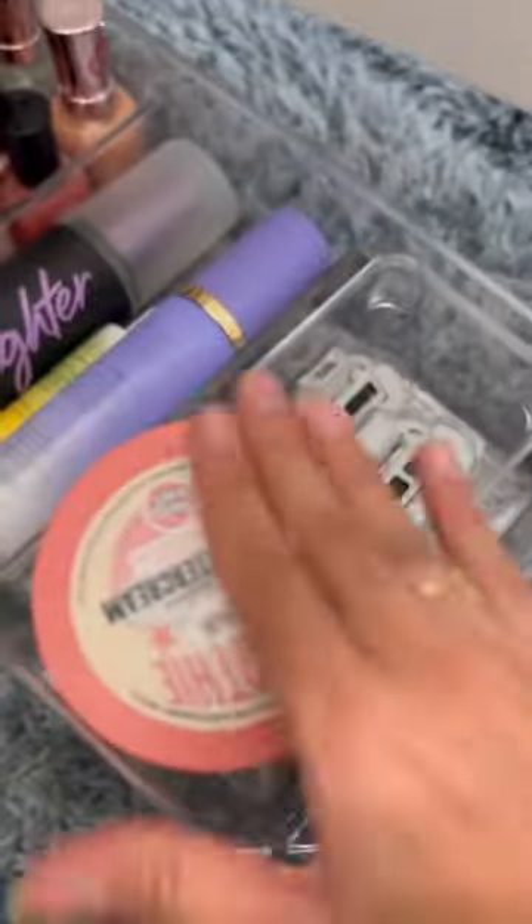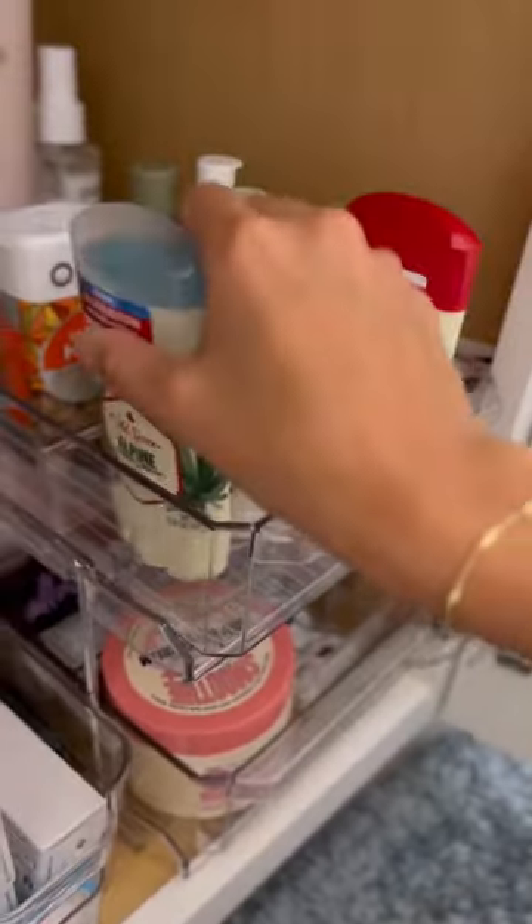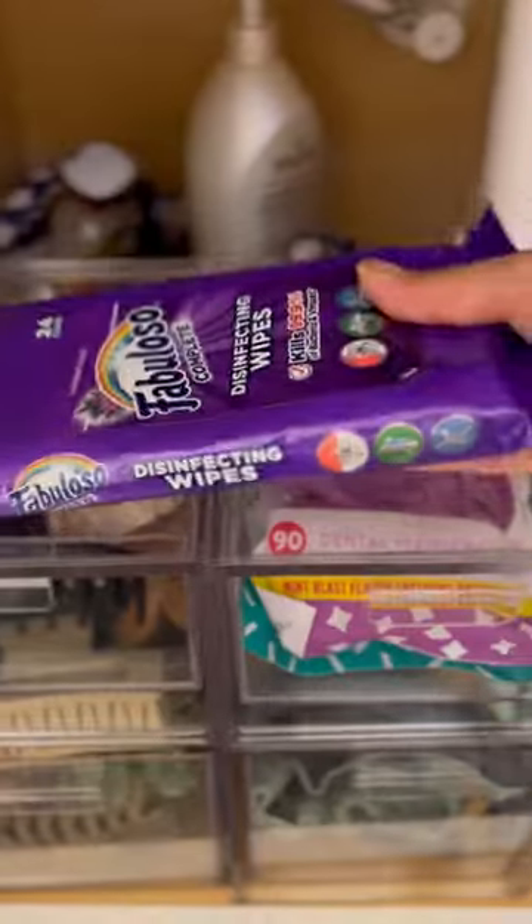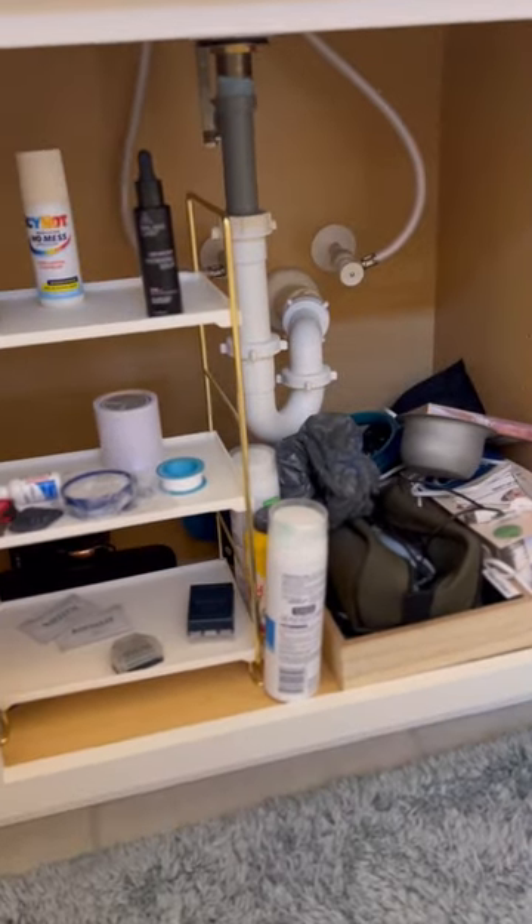Because the bathroom is where I start and end my day, which means I need my deodorant collection front and center. I need this place to function smoothly, where I can reach things easily. Don't forget the Fabuloso wipes. Now I'm moving on to David's side.